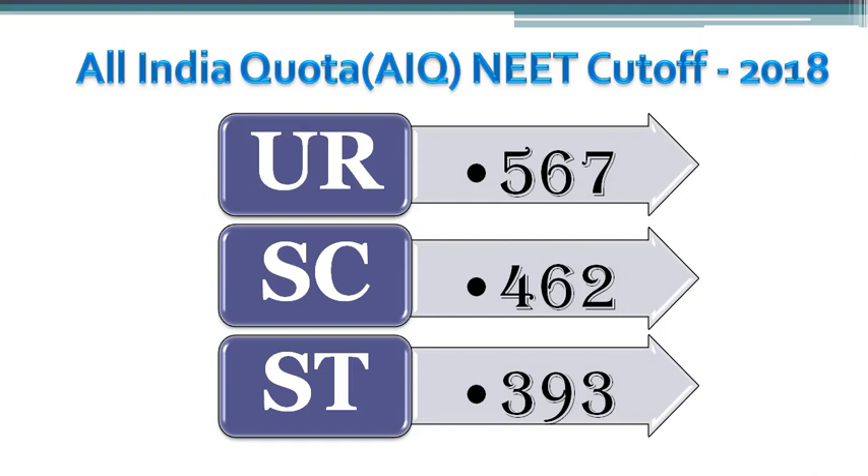The last All India Rank for all reservation categories which got a seat into Omandarar Medical College is shown here. 567 was the last All India Rank for the unreserved category student who entered into this medical college during 2018. You can check out this year's last NEET score details by downloading the MBBS Council app.